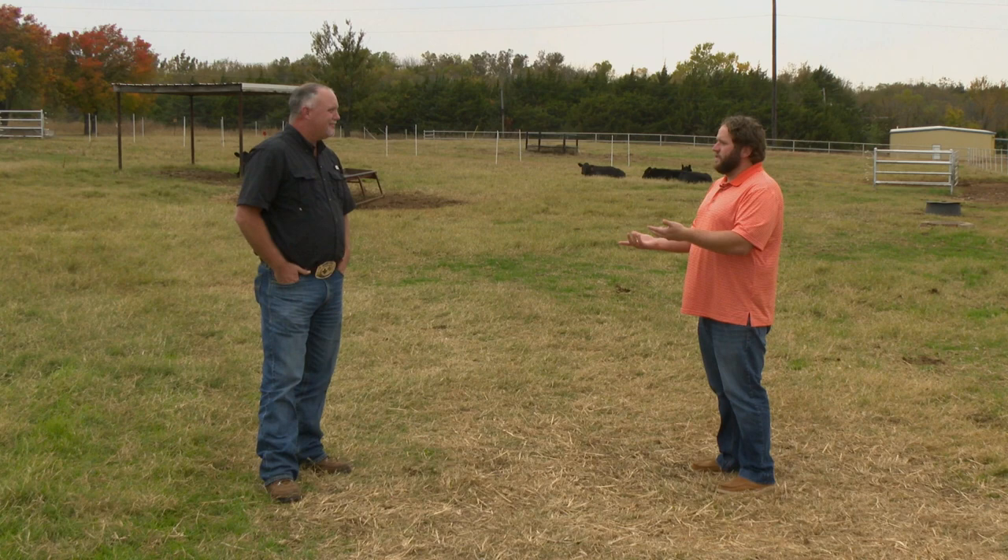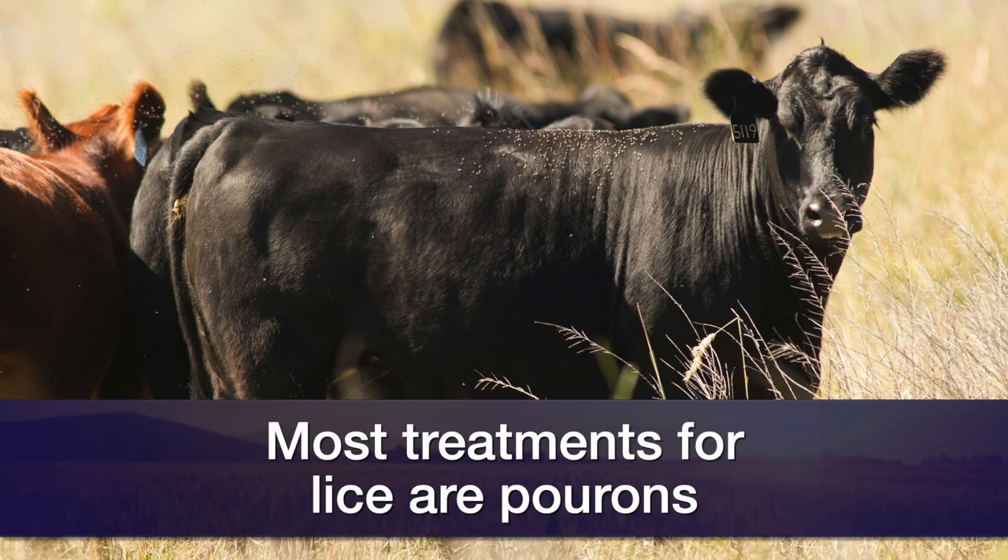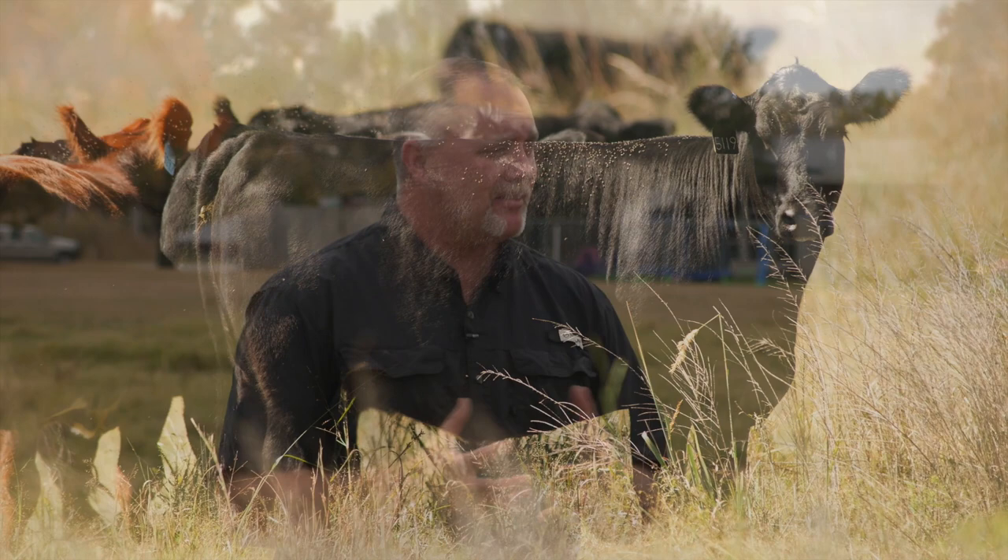So what can producers do for treatment? There are several treatments but most of them are pour-on type treatments. There are several out there that have dual action products — what we call dual action active ingredients. Those work really well because you usually don't have to apply them more than once. It's usually a permethrin and diflubenzuron, which impacts the eggs. Most initial treatments will control the infestation — the adults and nymphs on the animals — but does nothing for the egg stage.